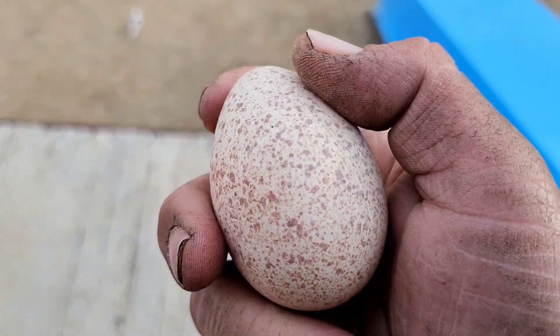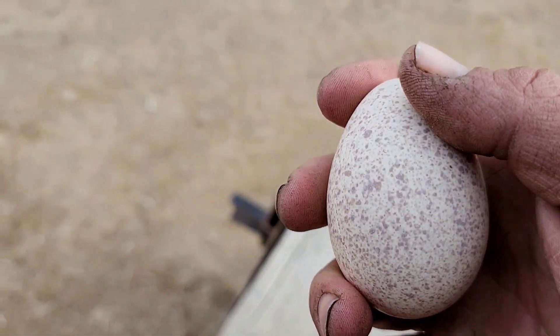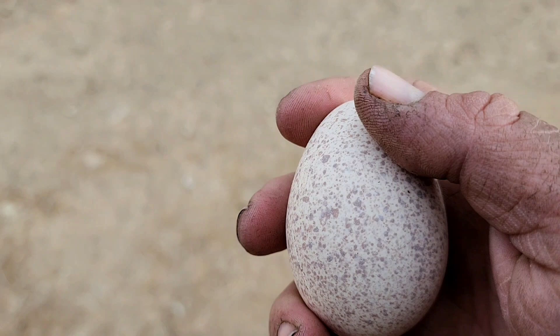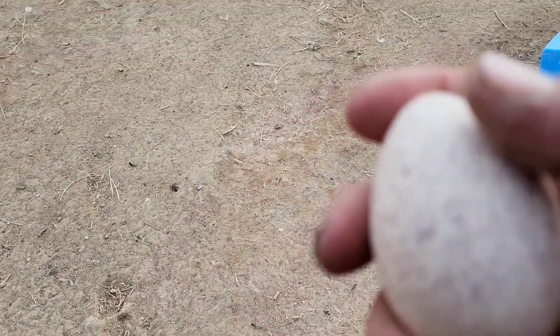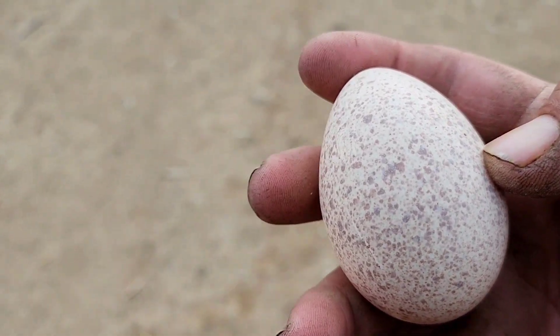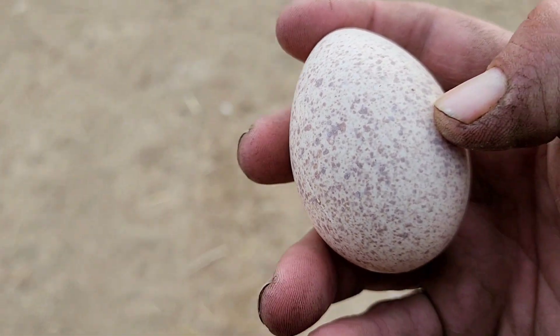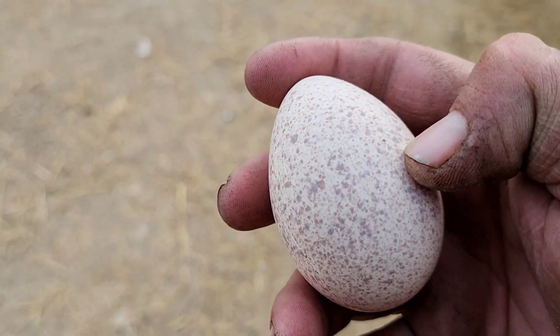It's a long time waiting for these. I think I read that these Royal Palms maybe do about 10 to 12 eggs per year, and it's always in the spring. So right now this makes three for that turkey. Well, let's go look around elsewhere.